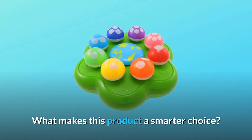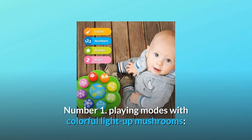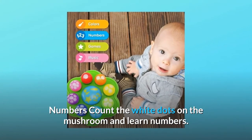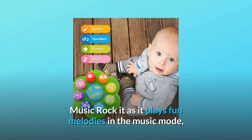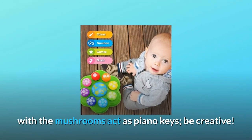What makes this product a smarter choice? Number 1: Playing Modes with Colorful Light-Up Mushrooms. Numbers — count the white dots on the mushroom and learn numbers. Colors — learn colors with light-up mushrooms and wacky sounds. Music — rock it as it plays fun melodies in the music mode, with the mushrooms acting as piano keys. Be creative.